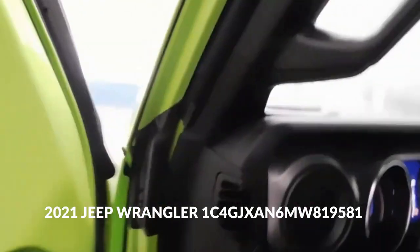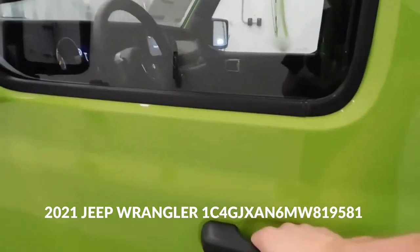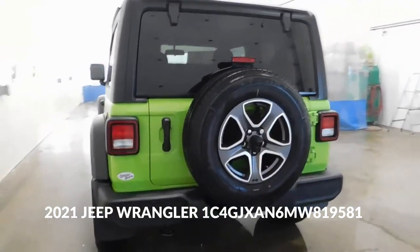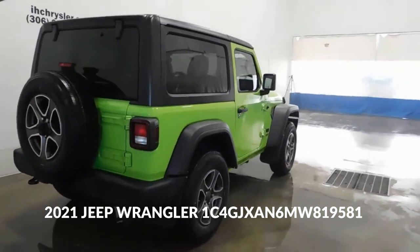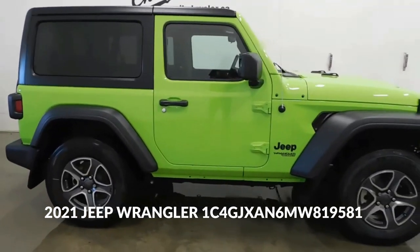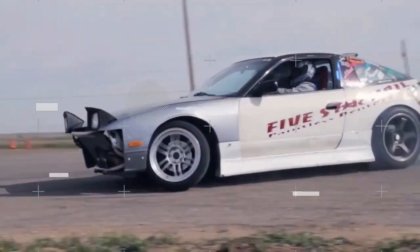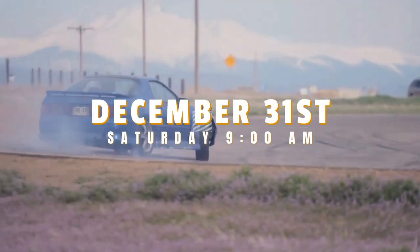N — Assembly Plant: this character represents the assembly plant where the vehicle was manufactured. Digit 9: 6 — Check Digit: this single digit is used to verify the accuracy of the VIN through a calculation based on the other characters. Digit 10: M — Model Year: the 10th character represents the model year, which in this case stands for 2021. Digits 11 to 17: W819581 — Vehicle Production Number: these characters represent the unique serial number assigned to the vehicle by the manufacturer.